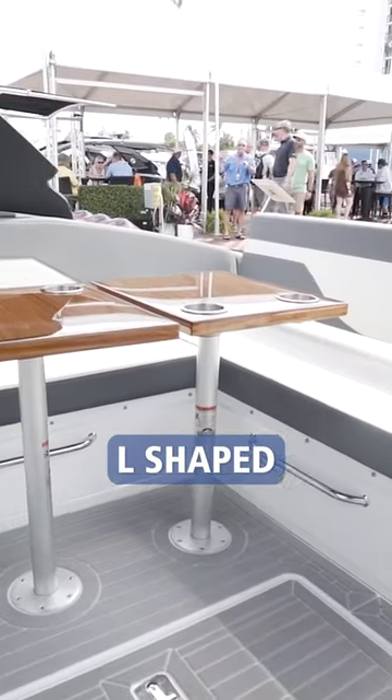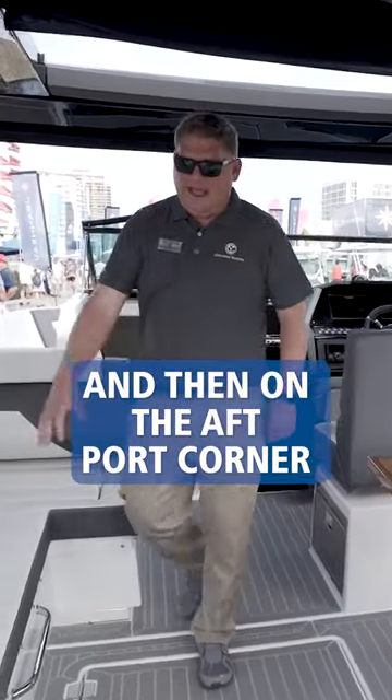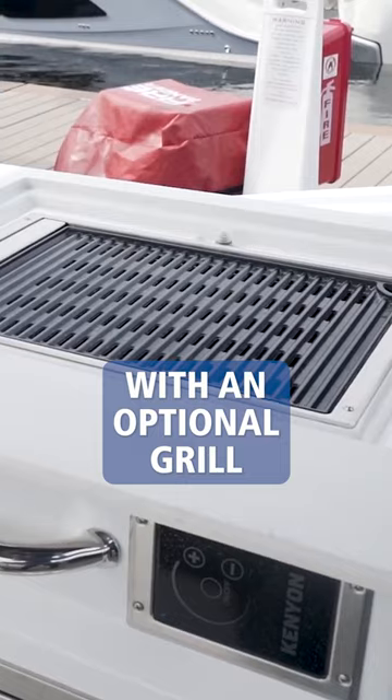As we enter the cockpit, we have dual L-shaped opposing seats for a great entertainment area, and on the aft port corner we have a wet bar with an optional grill.